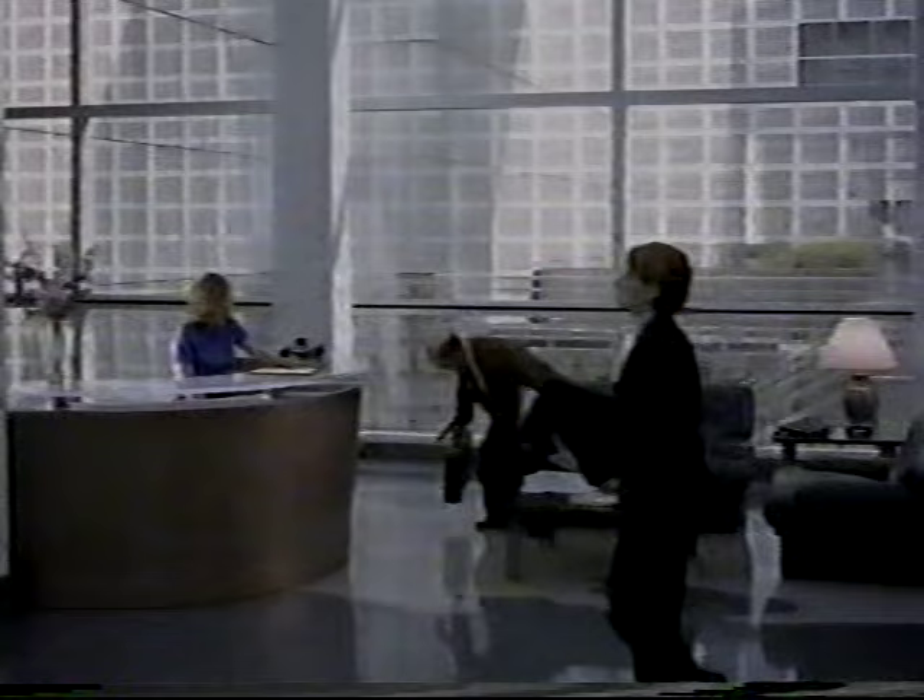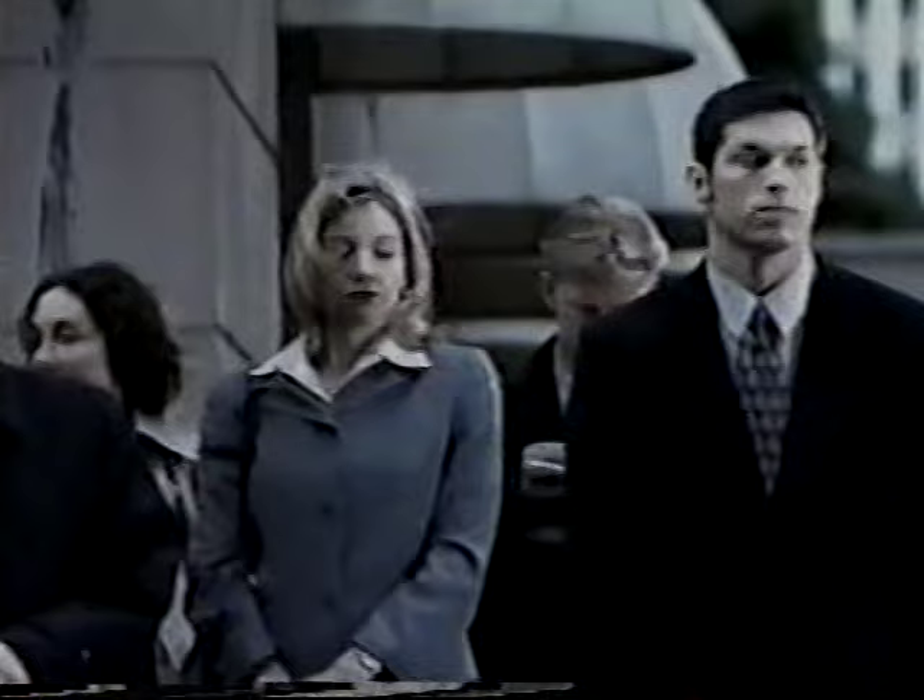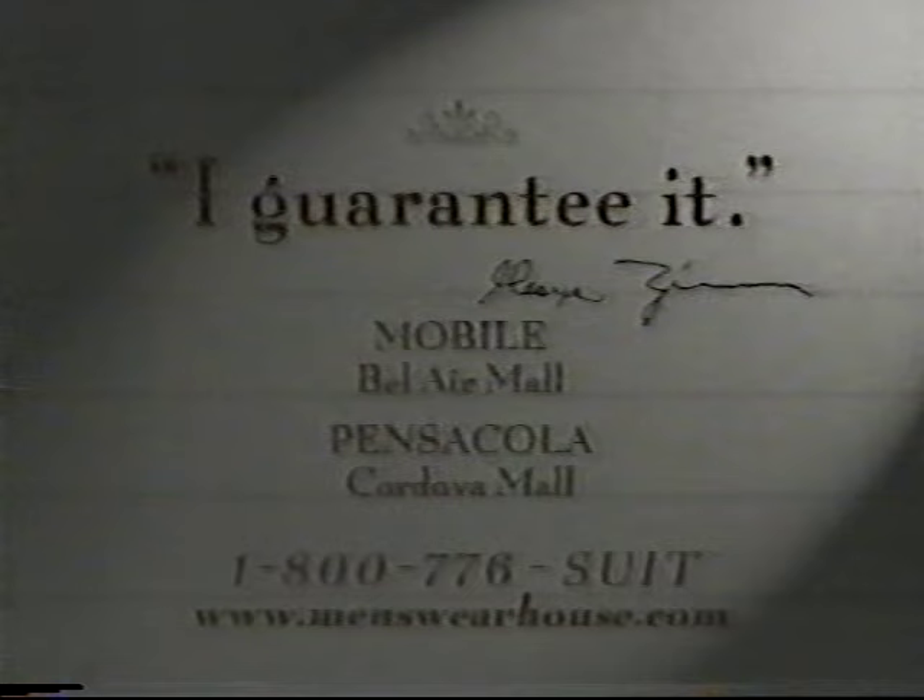It's interesting what a man will do to avoid buying a new suit — convincing himself that he's still a 32-inch waist, or that no one will notice. Well, people notice. Which is why we offer the kinds of styles and advice that'll feel as comfortable as your favorite chair. You're gonna like the way you look — I guarantee it. The Men's Wearhouse. Call 1-800-776-SUIT.